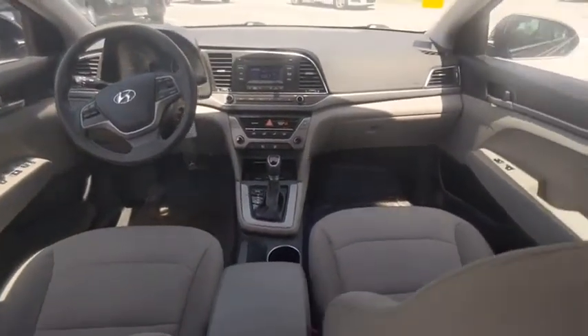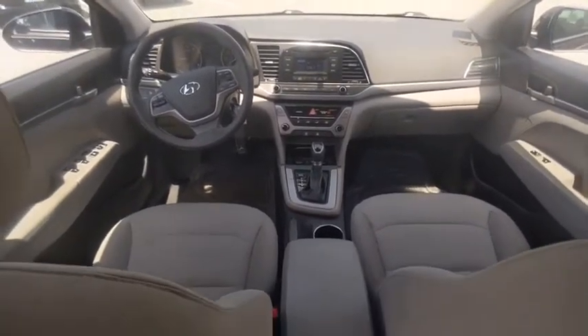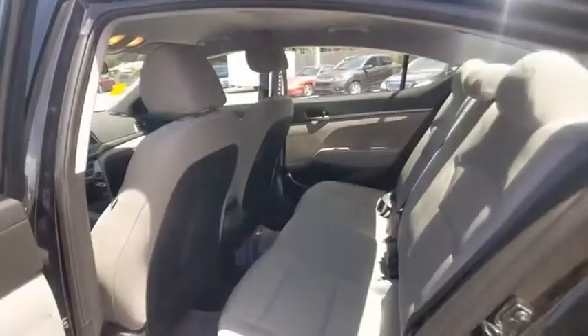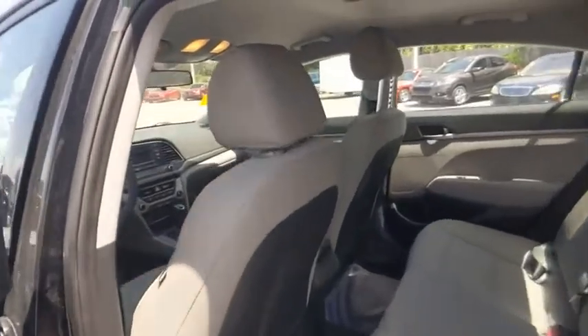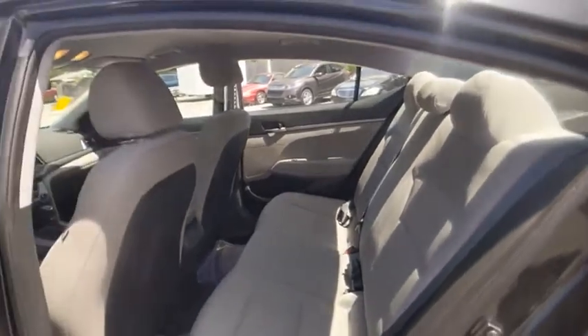Tire pressure monitor, electronic stability control, brake assist, traction control, stability control, daytime running lights, remote keyless entry, wheel covers, remote trunk release, steel wheels.